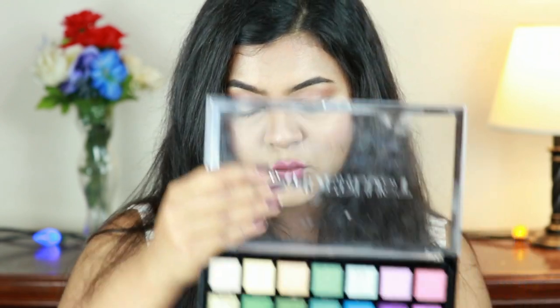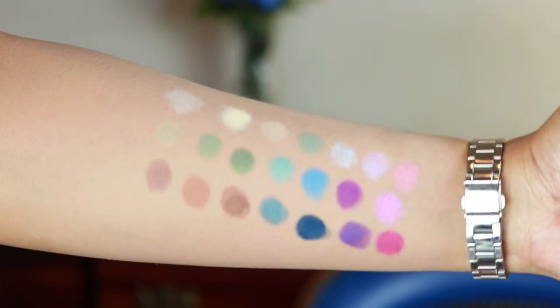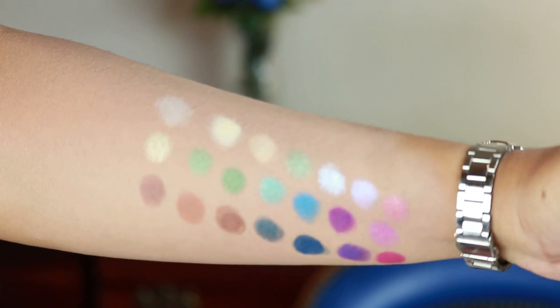Next is an eyeshadow palette — the Profusion Cosmetics Eyeshadow Palette in Wonderlust. Look at these colors — isn't it gorgeous? This is only ten dollars, and I was not expecting this quality from a ten dollar palette. The pigmentation is incredible — just one swipe. The metallic and shimmer shades are equally good. They're not powdery or patchy, and the blendability is awesome.